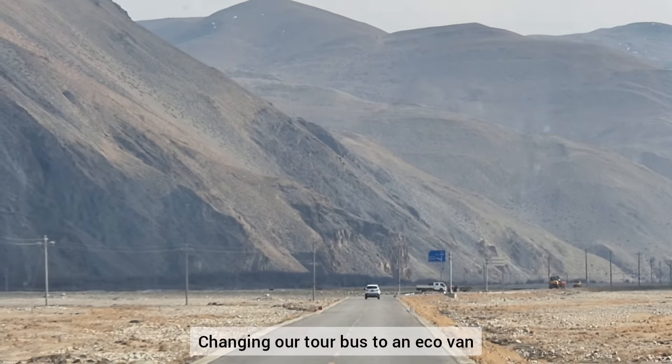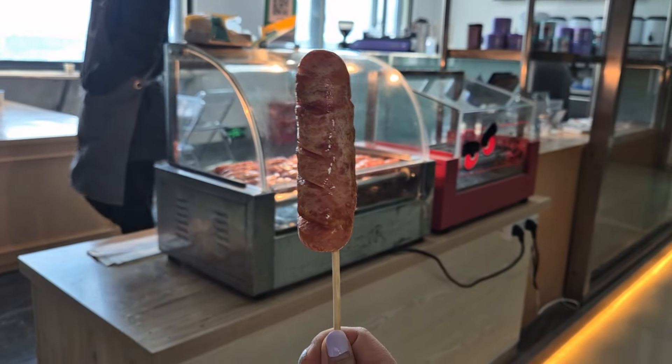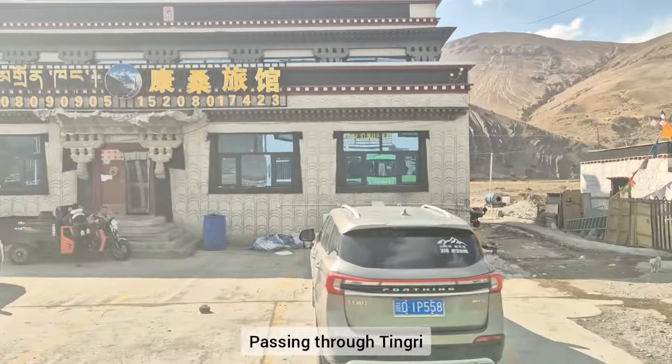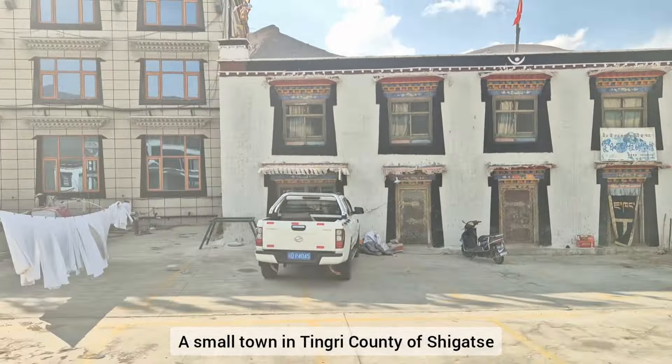We're going to change our tour path to an eco van soon. And this is the hot dog that I bought just before getting on the bus. So we're passing through Tingri.